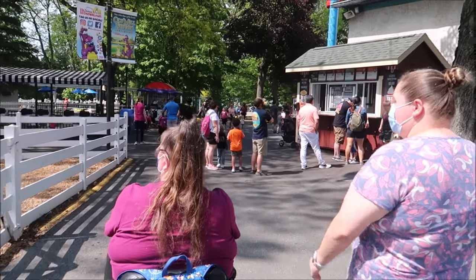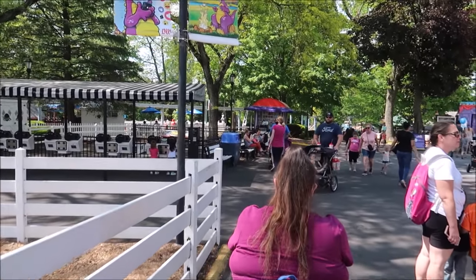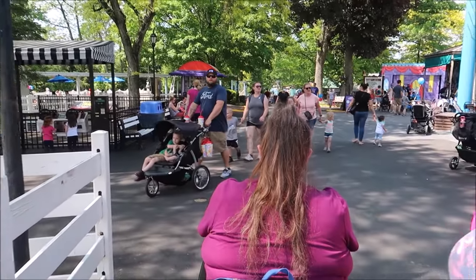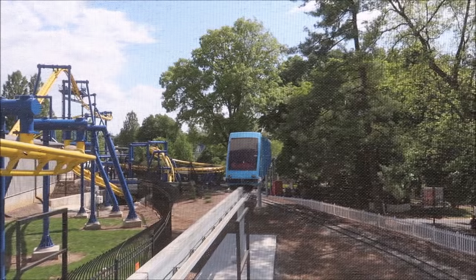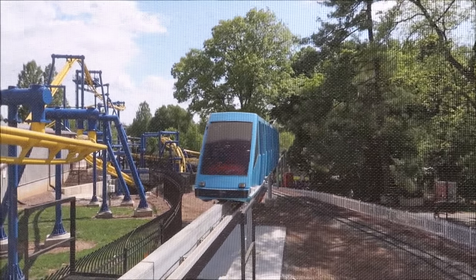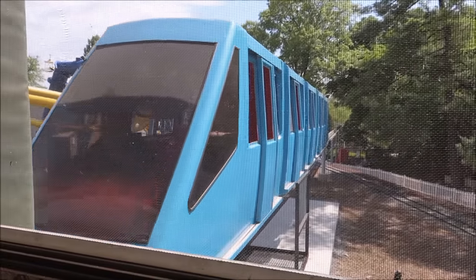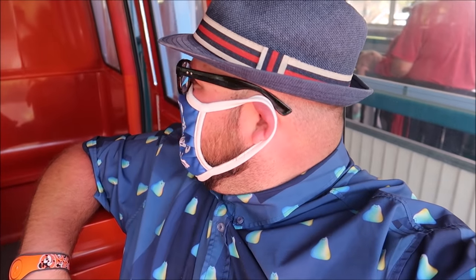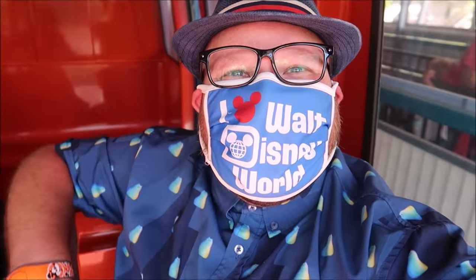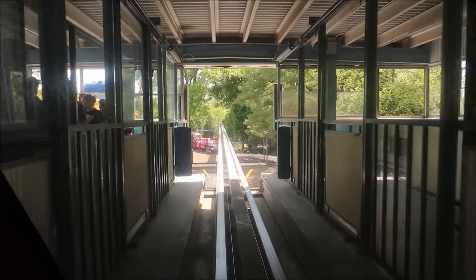Now we're heading over to the monorail. I'm excited because this gives you a bird's-eye view of the whole park so we can scope out where we want to go next. Here it comes into the station — it definitely looks a little different compared to monorails we normally see, but I like it. It's very fancy. I never got to sit in the back or the front of a monorail before. Here we go!